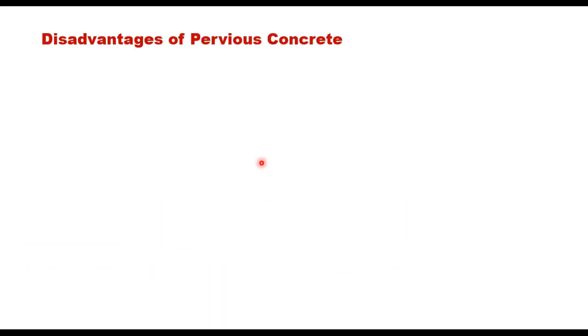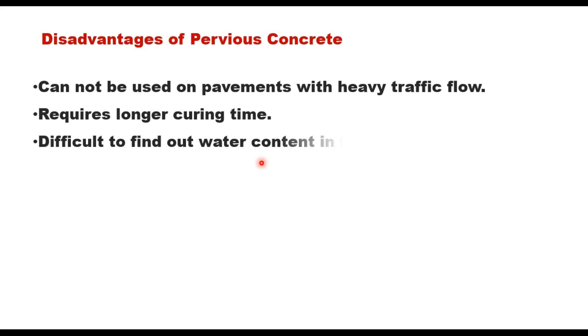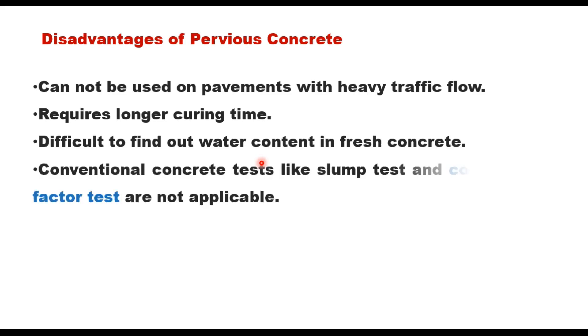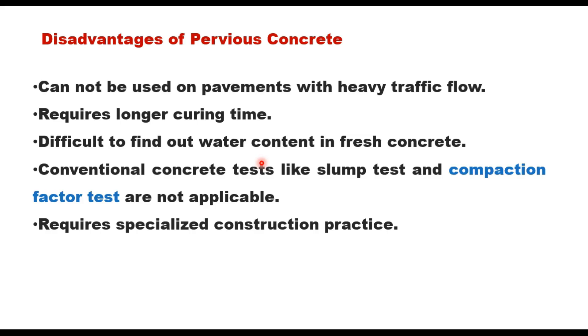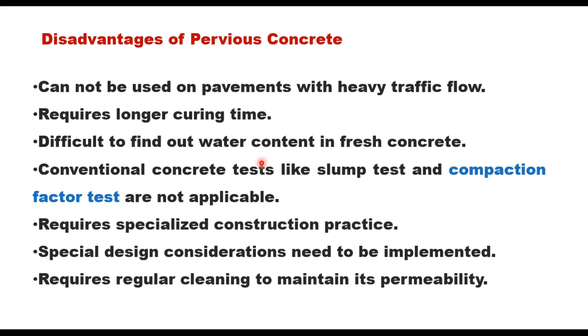Disadvantages of pervious concrete include: it cannot be used on pavements with heavy traffic flow, as pervious pavements are only for low-volume roads. It requires longer curing time, particularly for pervious concrete. It is difficult to determine water content in fresh concrete, as conventional tests like slump test and compaction factor test are not applicable. It requires specialized construction practices, special design considerations, and regular cleaning to maintain its permeability.